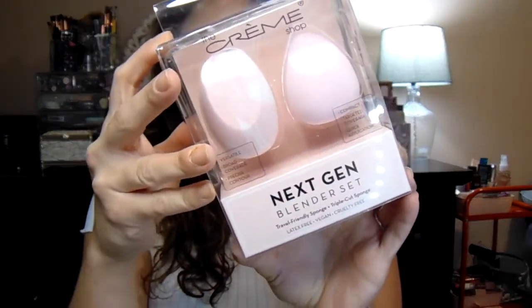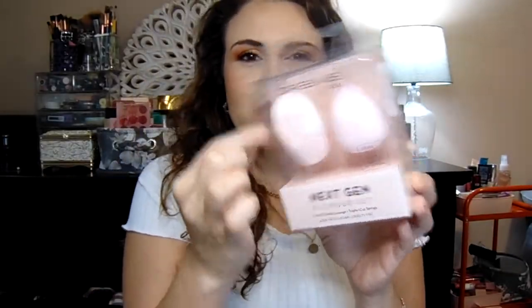I'm going to start with my beauty and makeup products and then we'll move into the clothes. So I was really excited to see these — this is the Cream Shop Next Gen Blender Set. There are two sponges in this set and they looked really nice because they also have little angles on each of them, which will be great for concealer work and blending. I've never tried the Cream Shop blenders before, so I'm really excited. For the pack of two, this was $4.99 — a great price.